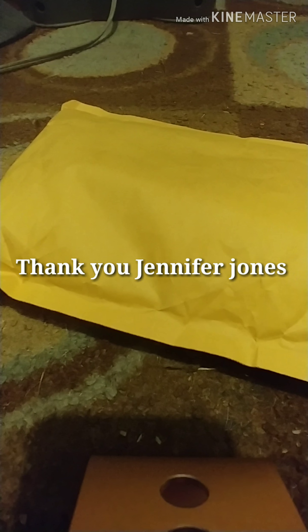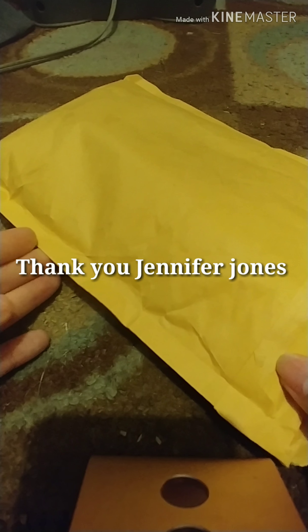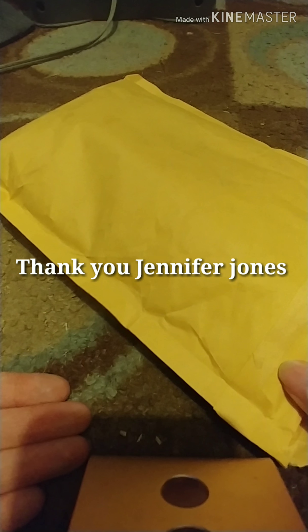Hi everyone, this is Crafting with Christy and today I am doing an unbagging — but guess what? It's not a diamond painting. It is beads that I bought. Jennifer Jones sent me a link in one of my lives and I just wanted to show y'all what beads I got.